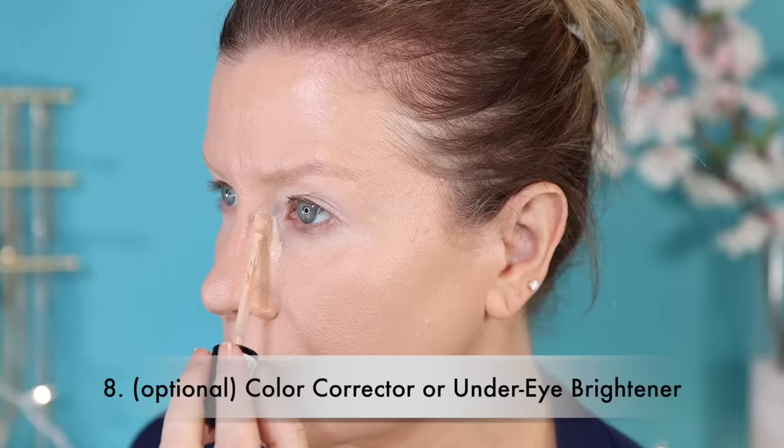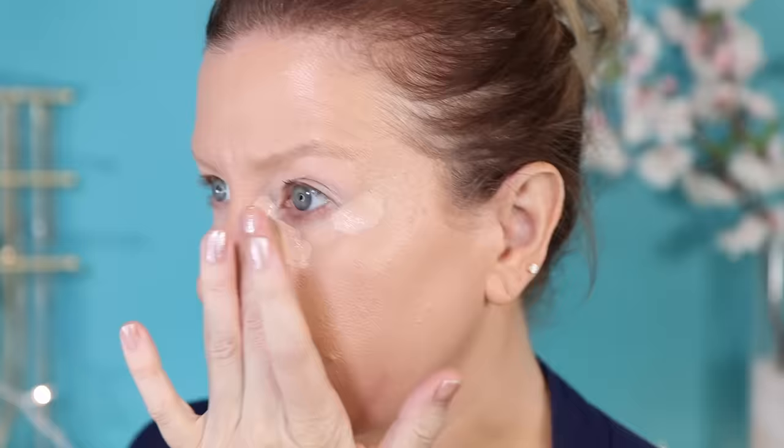From here, a lot of people like to do their brows or their eyes. I will typically only do my eyes first if I'm doing something very dramatic, like a smoky eye. I have not been able to master doing brows first, because when I apply my foundation, a lot of the brow gets removed and I end up having to go back and redo it anyway. So next you're going to apply a foundation appropriate for your skin type — I'll have a couple of my favorites listed below. Another optional step is a separate under eye brightener or color corrector. Because I used a tinted illuminating eye cream, I'm skipping that and moving on to concealer.